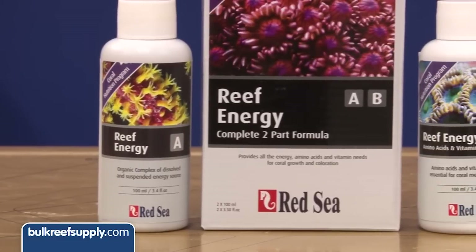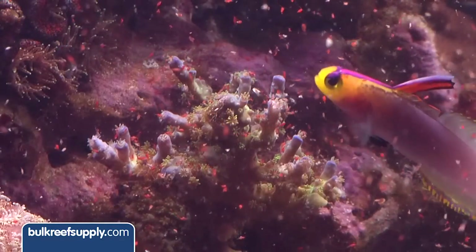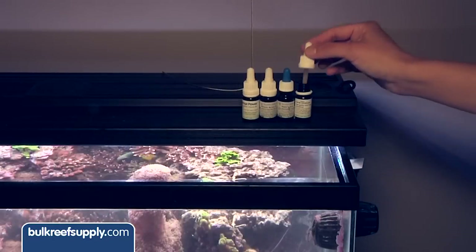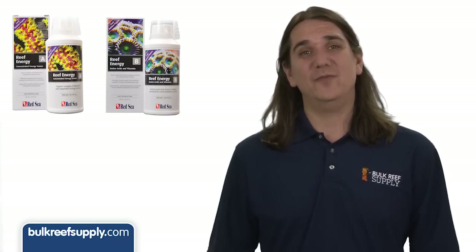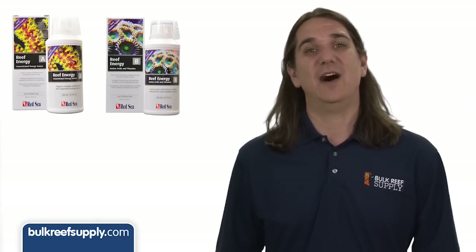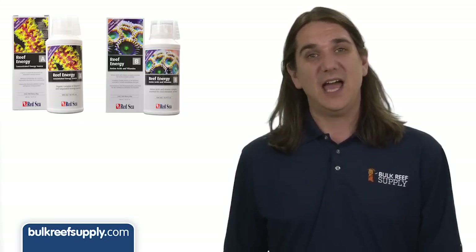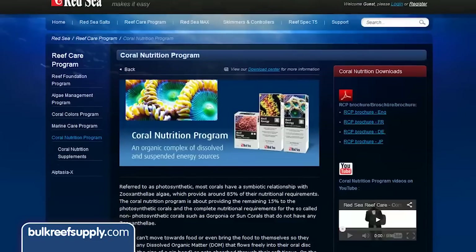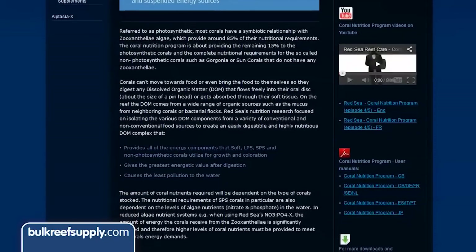So how does reef energy fit into all this? There are seemingly hundreds of products and methods of feeding corals, ranging from hand feeding prepared prey, raising live prey, broadcasting tiny prey, and even more advanced methods revolving around dosing broken-down nutritional elements directly to the tank. It is this last method that Red Sea really focuses on. One of the things I really like about this product line is they have gone out of their way to explain their methodology. Most companies are really vague, providing no real information about their products. Red Sea has done a pretty good job showing their research, methodology, and concept, providing useful information on their website, packaging, and downloadable PDFs.